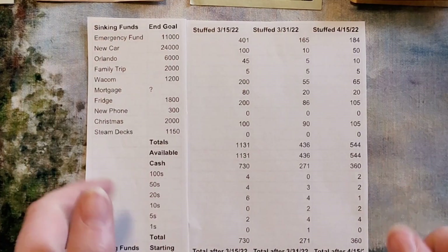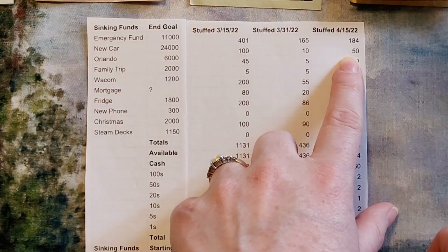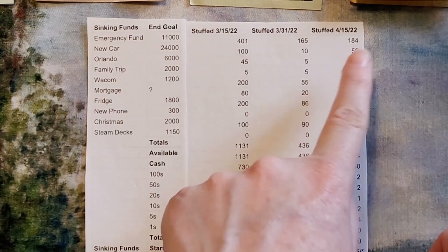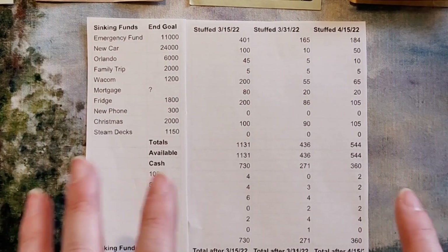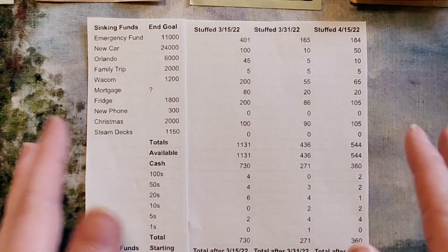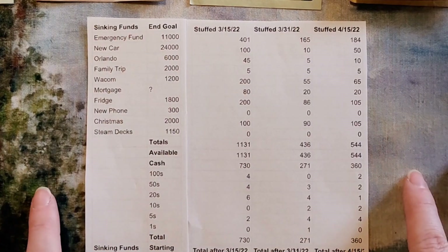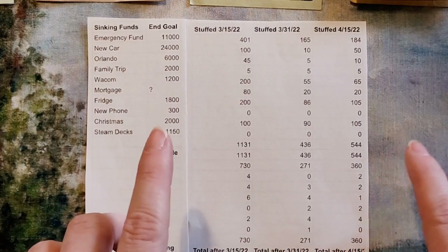New car is getting $50 today. A little story about that — I got my oil changed and I had to get the high mileage oil because it's now over 80,000 miles. I thought, oh my gosh, I've got to get serious about this new car savings, so it's getting a little bump.